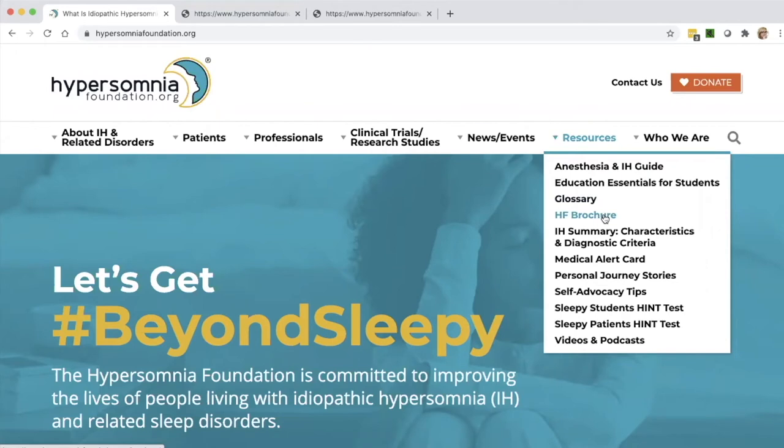Next we have our HF brochure, which is self-explanatory — you can print it off. All of our resources are free, and you are welcome to download and share them with whoever you'd like. You can share the HF brochure with your medical professionals, teachers, or friends and family — it gives them a very brief overview of IH and the related disorders. The next one is the IH summary characteristics and diagnostic criteria, which is primarily for professionals. Following that is the medical alert card — anyone with IH or a related sleep disorder should print this off and keep it in a handy place such as your purse or wallet, so that if something happens, it makes everyone aware that you have a sleep disorder and who to contact.